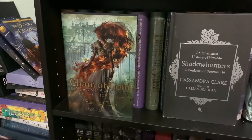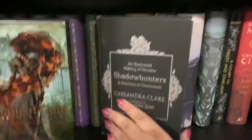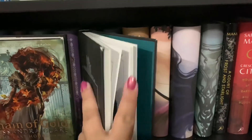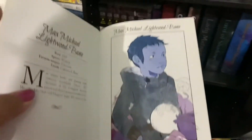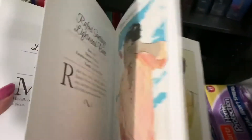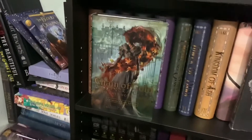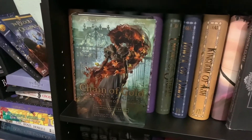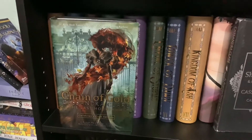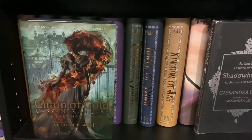This book is Chain of Gold — the first book in the Last Hours series — and also Shadowhunters and Warlocks, a companion book about characters from each of the series with art by Cassandra Jean. I like Chain of Gold — I gave it about four stars but I was really hoping for five. I just wish it had more Anna Lightwood. Give us more Anna! We need more Anna Lightwood in our lives.